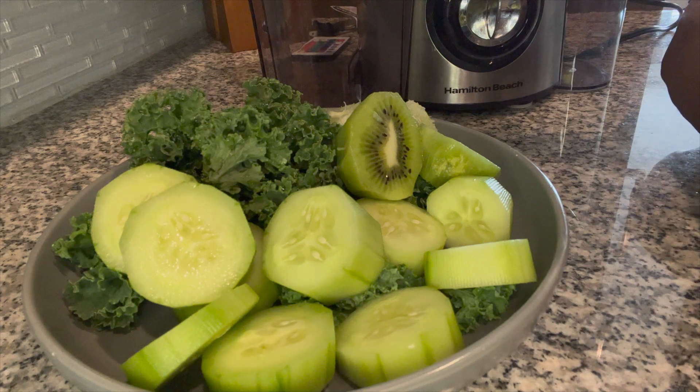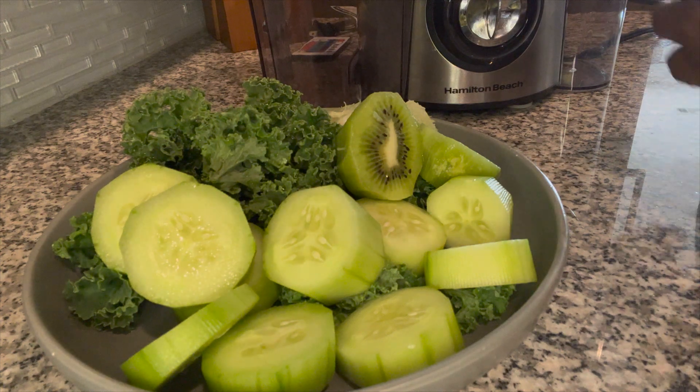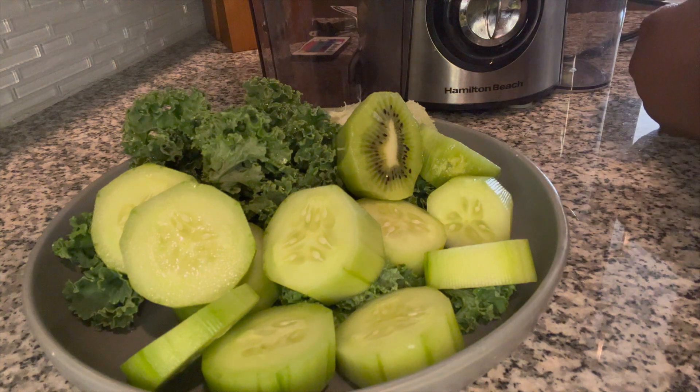Hi guys, Sandy here and today I want to share with you my juice of the day. The juice of the day has four ingredients. The first ingredient is going to be cucumbers, the second is going to be a nice big chunk of lime, and then I'm also going to be using kale as well as kiwi.